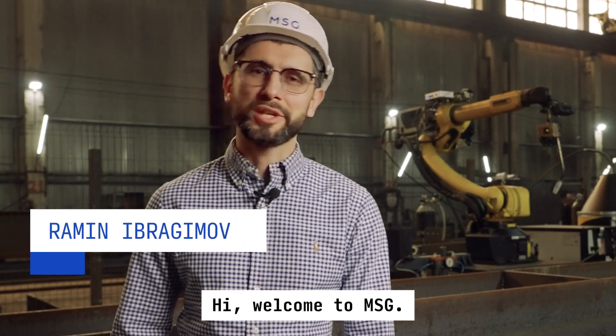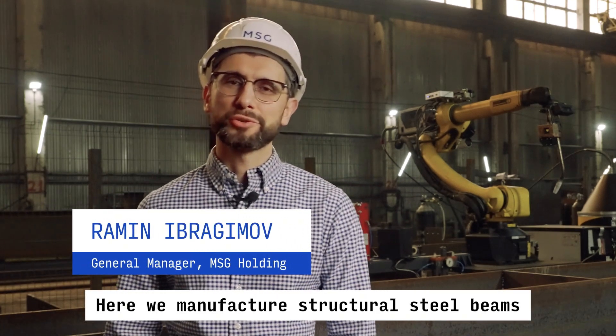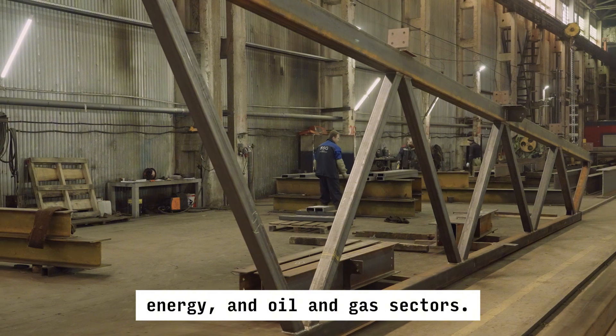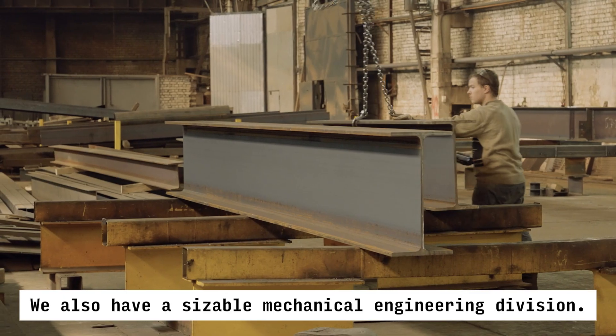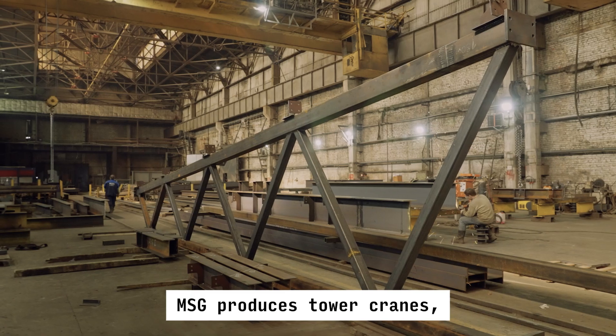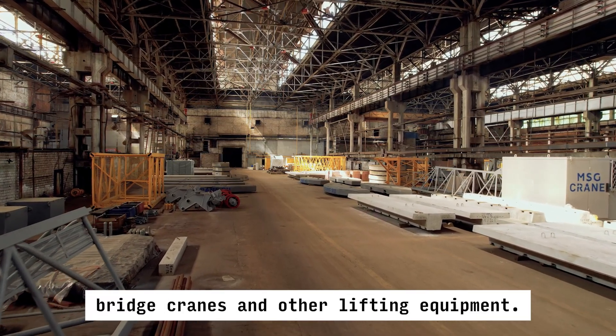Welcome to MSG. Here we manufacture structural steel beams for facilities in the construction, energy, and oil and gas sectors. We also have a sizeable mechanical engineering division. MSG produces tower cranes, bridge cranes, and other lifting equipment.